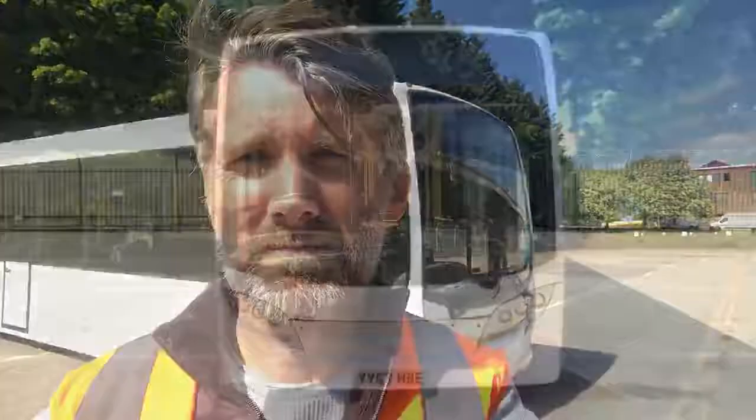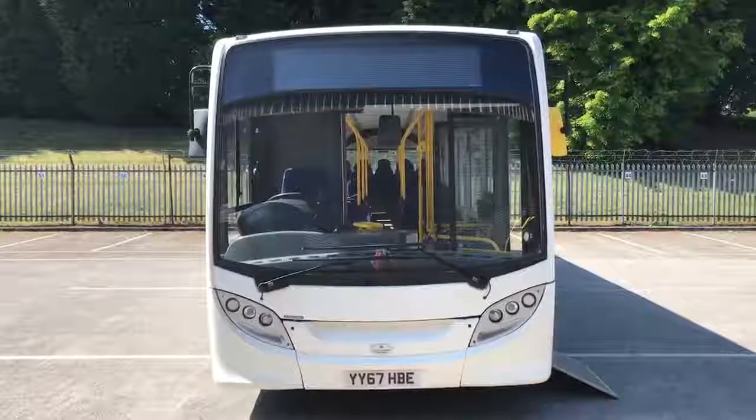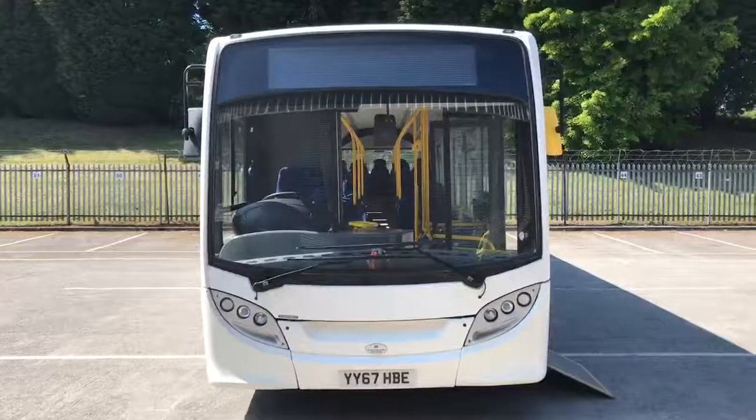Welcome to Mistral Used Vehicle Sales. I'm Andy Biggs and here's a short presentation preview video of one of our stock ADL E200 vehicles. So here we have our ADL E200 10.8m, registration number YY67HBE.